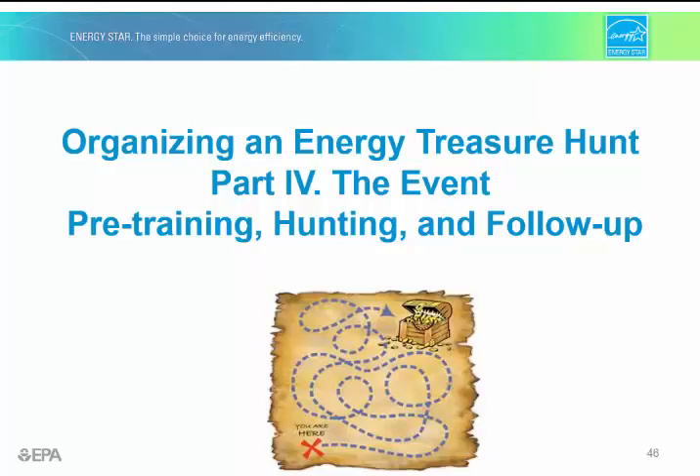Hi. Welcome to Part 4 of the Energy Treasure Hunt training. In this session, we'll discuss the event in its entirety, including pre-training, hosting the onsite event, and follow-up.